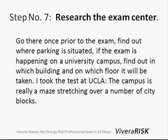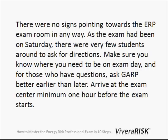Step number seven: research the exam center. This helped me a great deal since there was almost no information on the campus. I took the exam at UCLA and there was just nothing available, so I was very happy that I went there one day in advance and looked around. It just helped me a great deal to know where I was about to go.